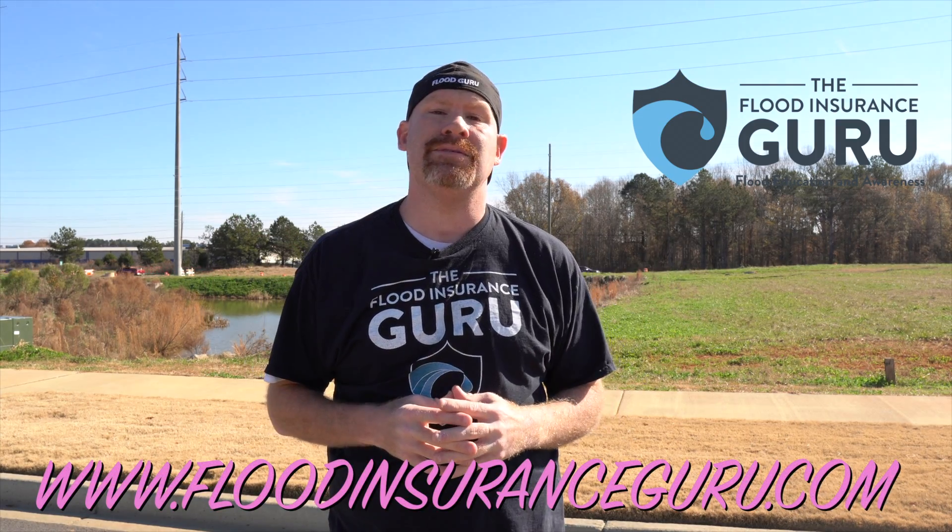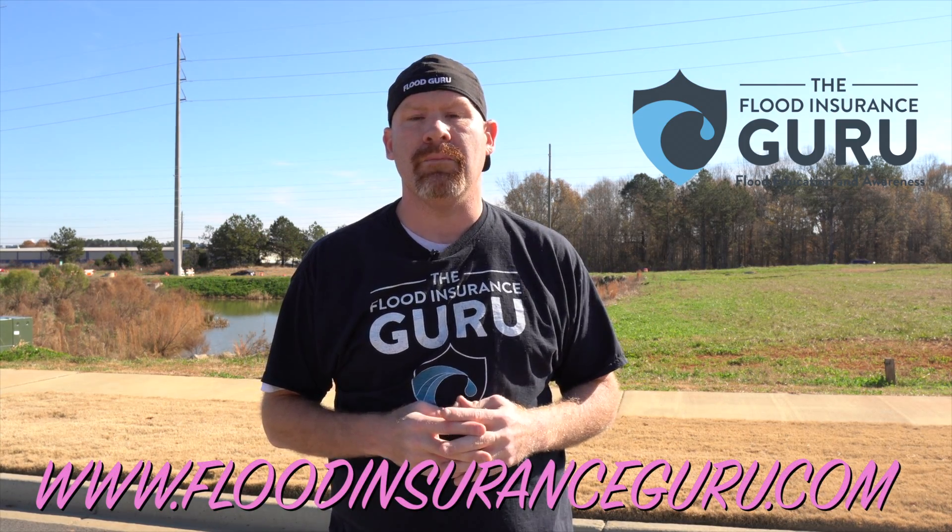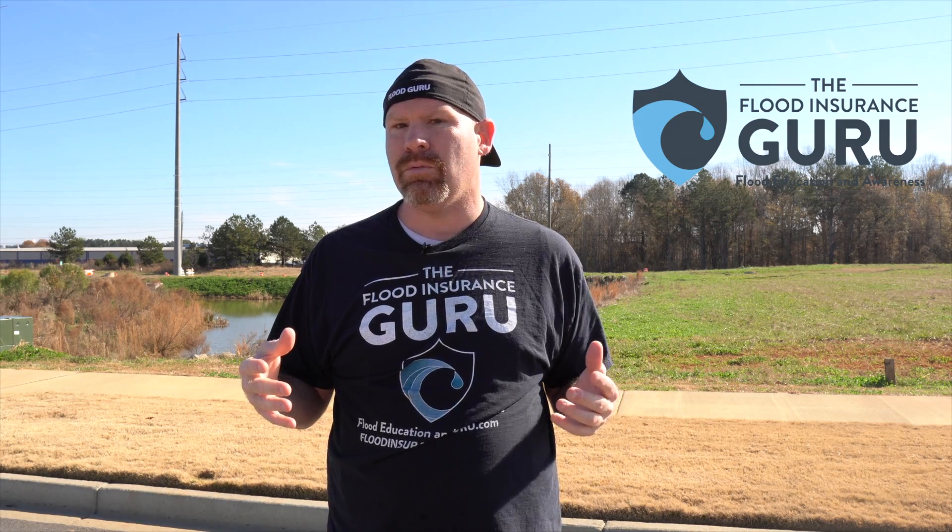So if you've got questions about what your flood insurance options are, if you're in an area where a dam could break or there is a dam, click below to visit our website floodinsuranceguru.com. Remember, we have an educational background in flood mitigation, which means we can help you understand flood risks like this right here — your flood insurance and mitigating your property long-term. Thank you.